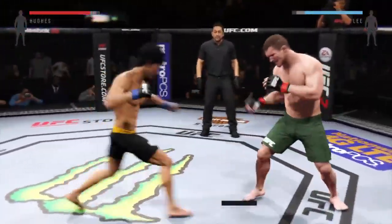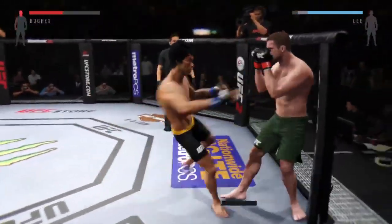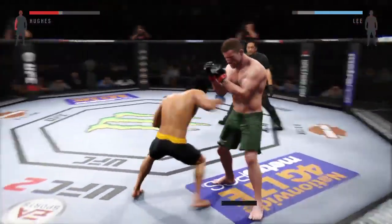He caught him with the head kick. High kick! He heard him! Big head kick! Looking to finish this fight!